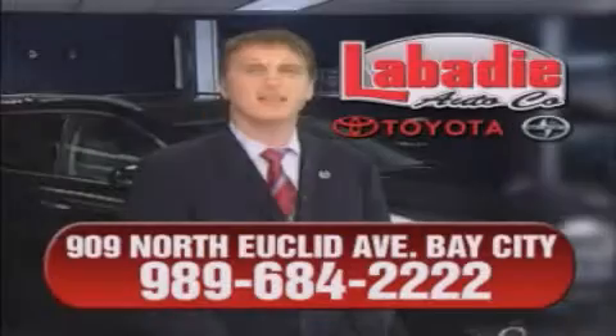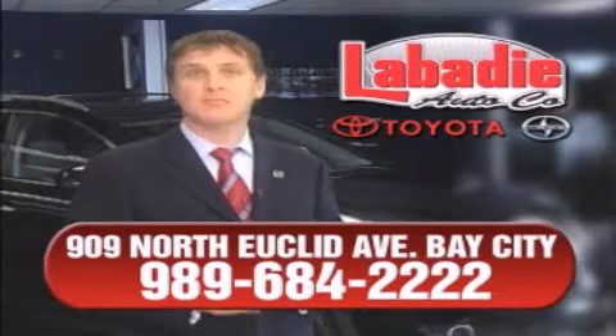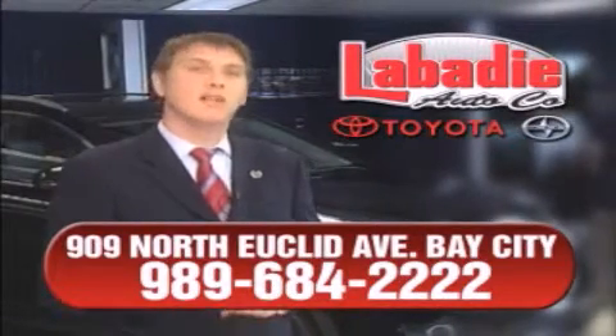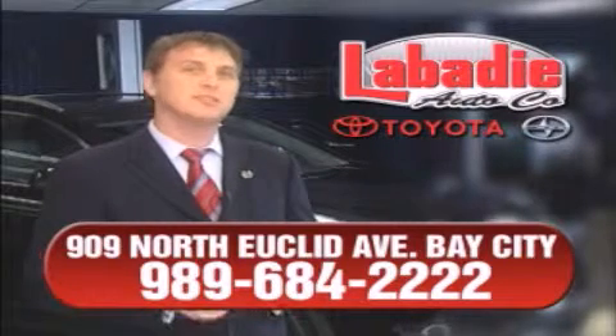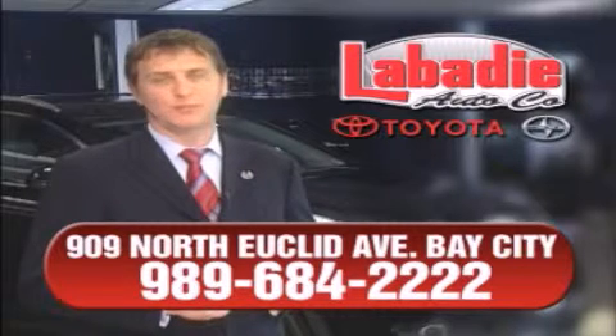Hi, I'm Mark Labadee and I'd like to personally thank you for visiting our website. We're a family-owned business and been doing business for over 60 years in mid-Michigan. All of our vehicles have been professionally inspected and hand detailed to ensure that you're getting the maximum value. Remember, we'll do whatever it takes to earn your business.